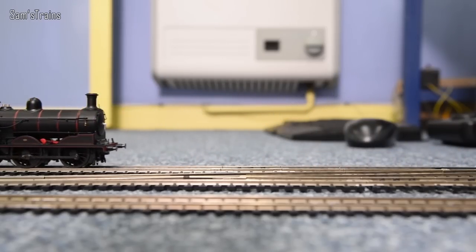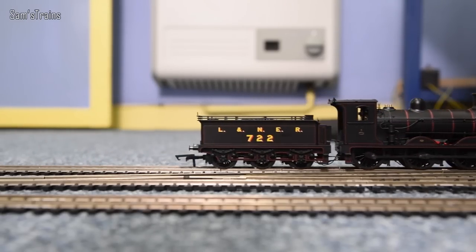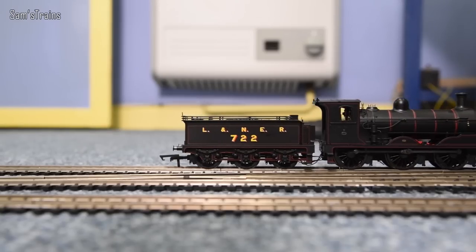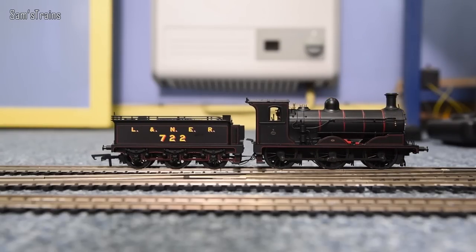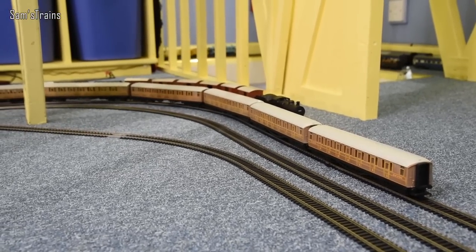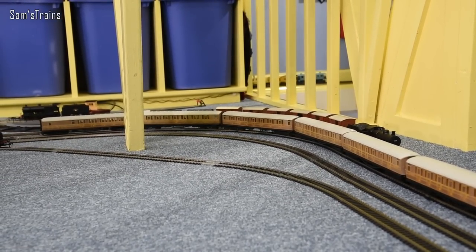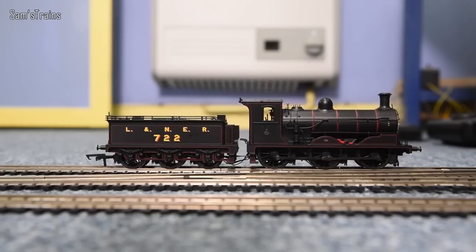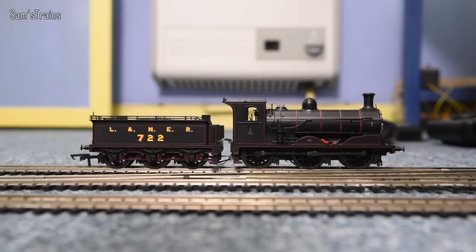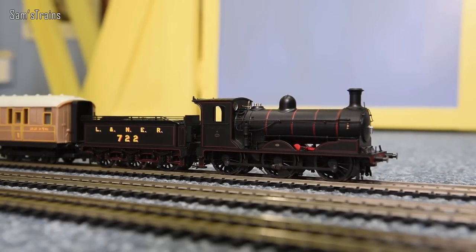The pulling power measured at 0.24 newtons on the drawbar — pretty good, better than most other 0-6-0s I own. That should be enough to haul around 17 coaches on straight and level track. On my curved track with gradients I've selected six LNER coaches — seems a fair load. My prediction is she'll haul them up Goldon's Hill without even wheel-slipping.